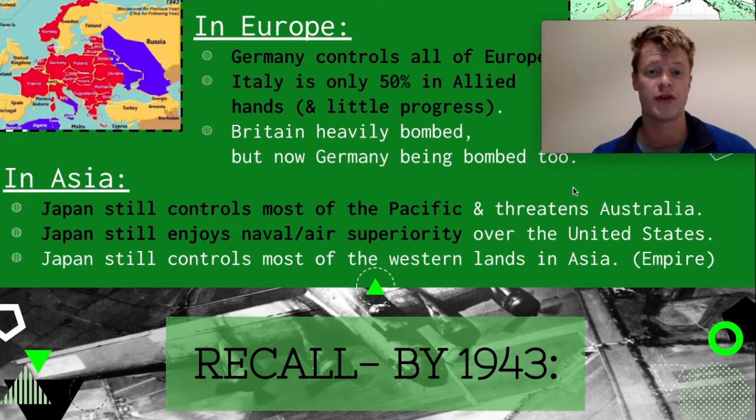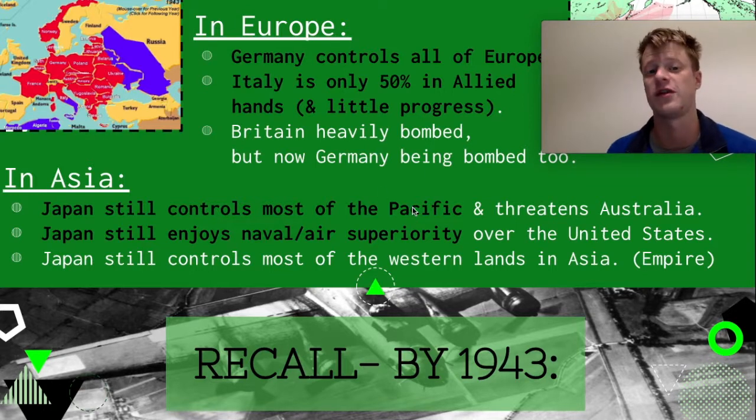Now in Asia, things are not really looking very good at all. You may recall that's because of the Atlantic Charter that Winston Churchill and FDR agreed to, where they said they were going to focus on Germany first and then play defense against Japan. So really in Asia, Japan still controls most of the Pacific. It still has naval and air superiority and in Western Asia it's still really in charge. So especially in the Pacific theater, things are either not looking good or they really haven't changed since the start of the war.